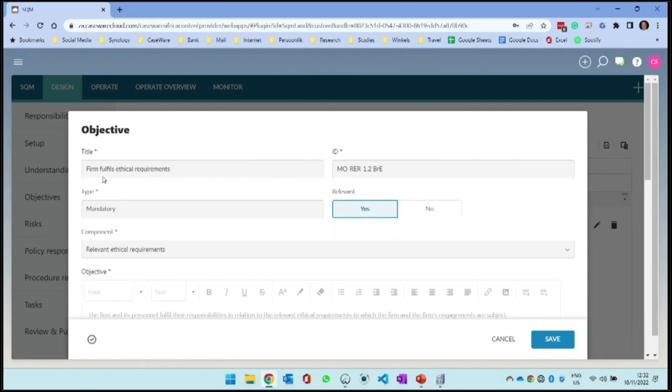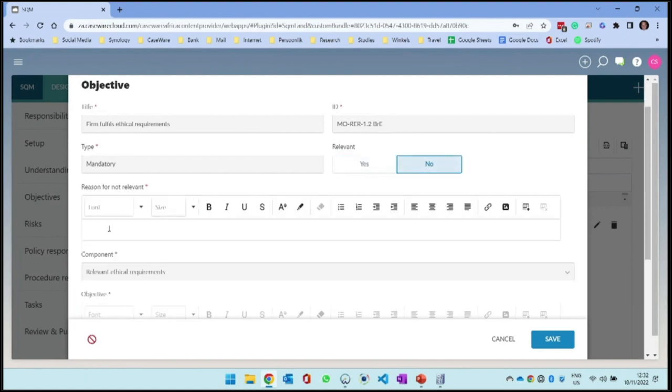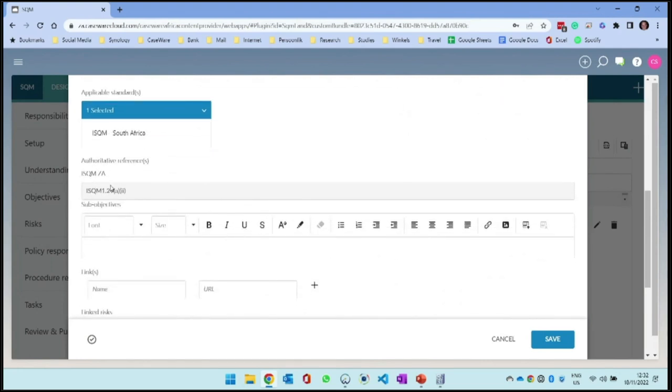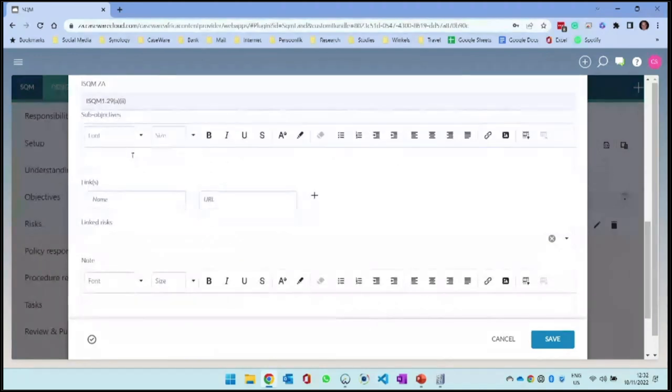Some of the fields are not available for me to change - those are from the standard. Firms fulfilling ethical requirements is mandatory. There's the relevant ethical requirement and I can choose. If you're not part of a network and you're a smaller firm, you can say it's not relevant and document the reason. If you say it is relevant, then you specify the objective, any additional descriptions, link it to the standards, authoritative references, and link to any external documents on Caseware Cloud or SharePoint.